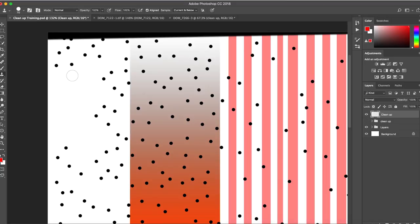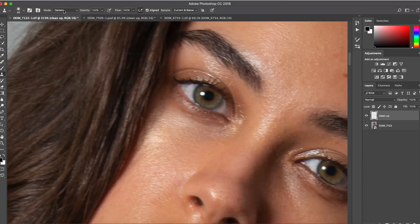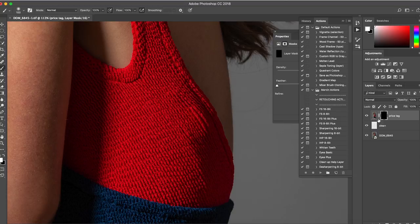In Photoshop I will teach you how to clean up images non-destructively and naturally. That includes skin retouching, background retouching, hair and body hair retouching, working with makeup as well as retouching clothes.